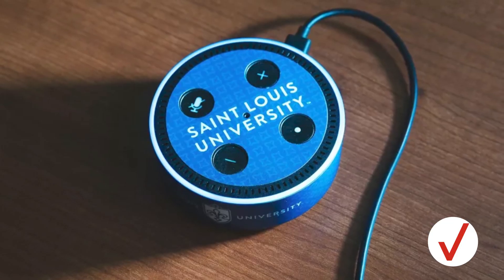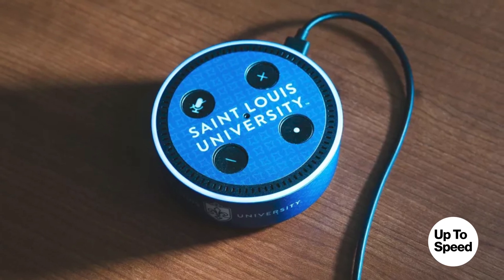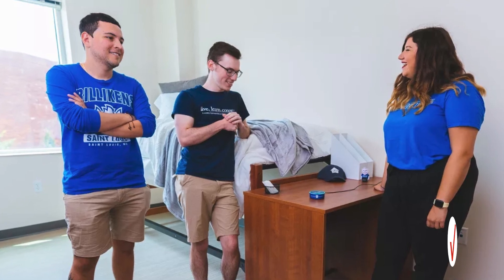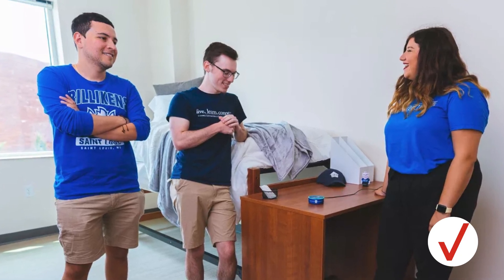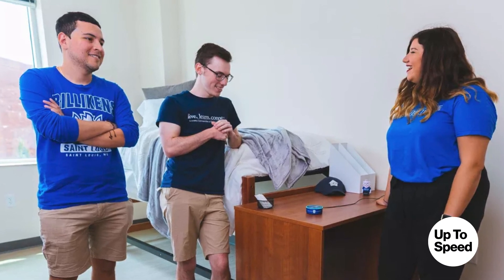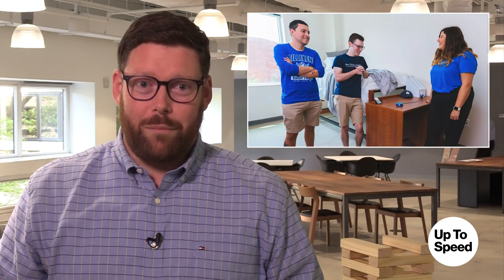Each room has a dot for students to ask questions about campus events, to stream music, or call any number in the school's directory. The school says that students these days are already relying on the digital assistant while at home, so using them to adjust to college life just makes perfect sense. Too bad they can't call mom for the meatloaf recipe.